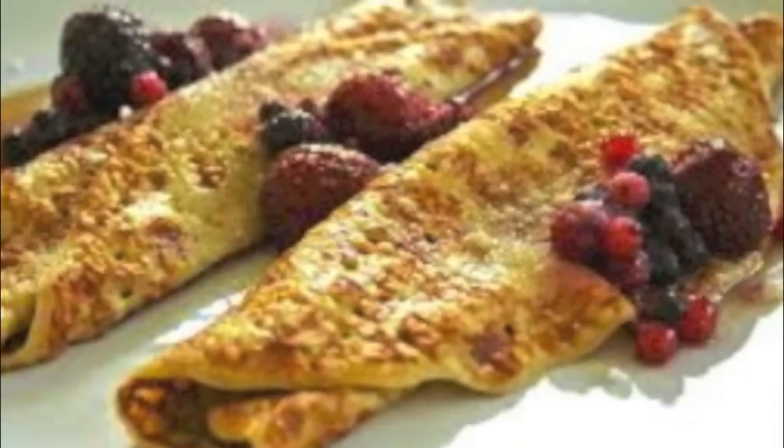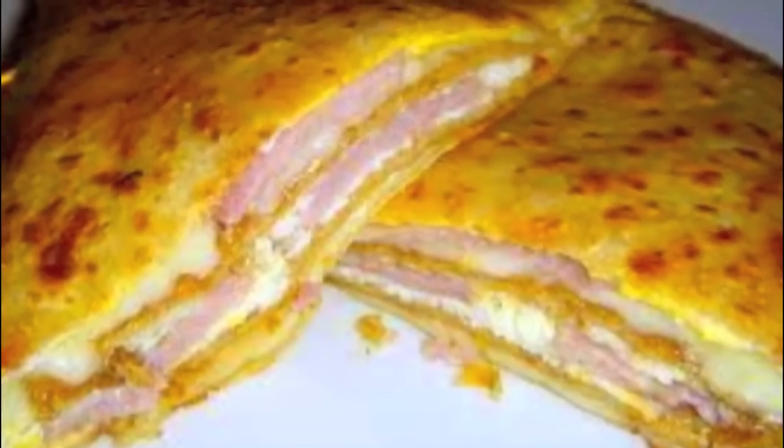Crepes! Crepes are basically thin pancakes and some common ingredients are flour, eggs, milk, butter, and salt. Crepes can be served as a sweet dessert with things like fruits and cream, or as a savoury with things like cheeses and meats.